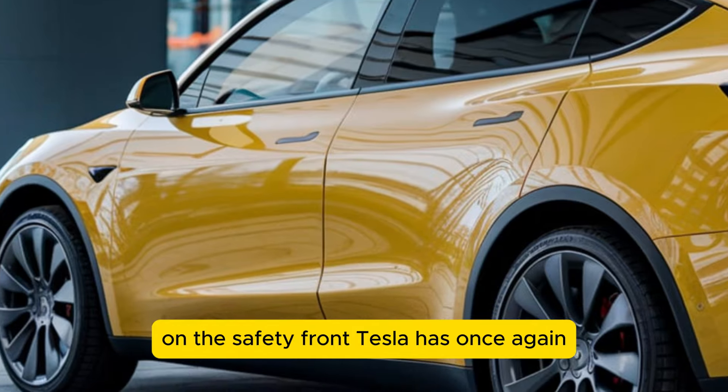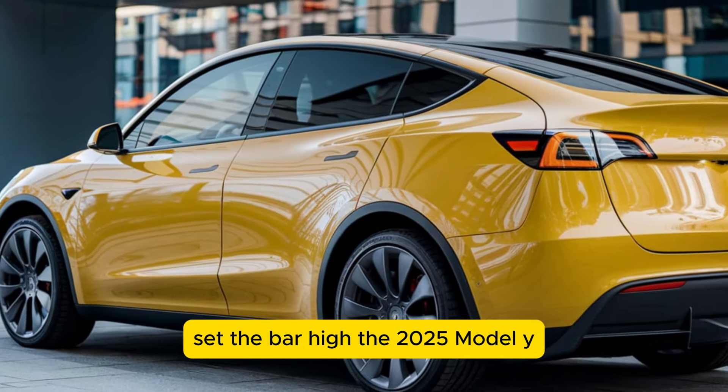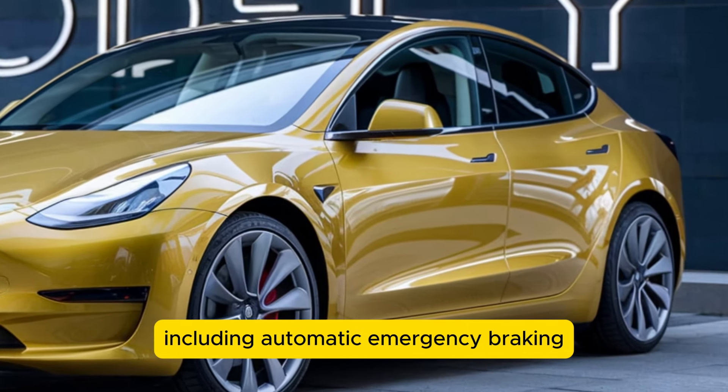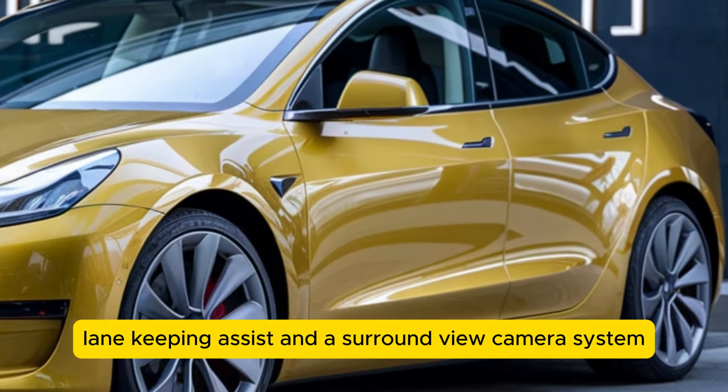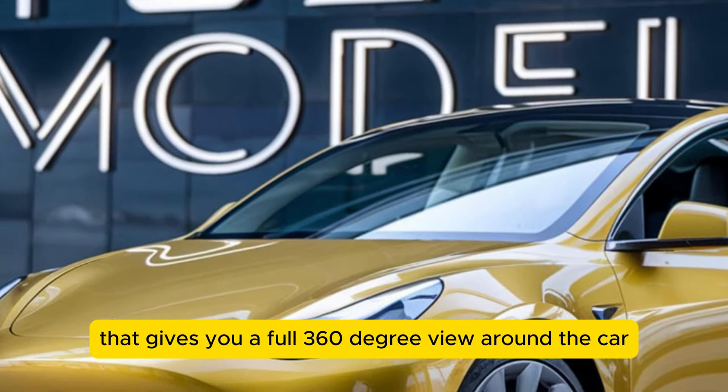On the safety front, Tesla has once again set the bar high. The 2025 Model Y comes with a suite of advanced safety features including automatic emergency braking, lane keeping assist, and a surround view camera system that gives you a full 360-degree view around the car.